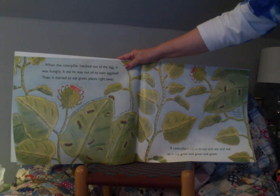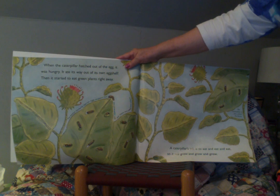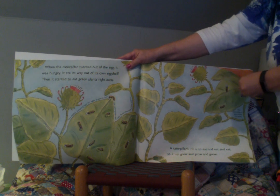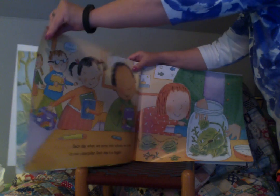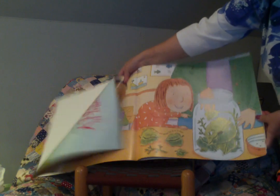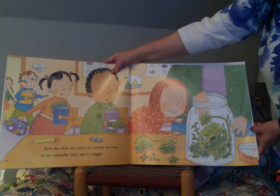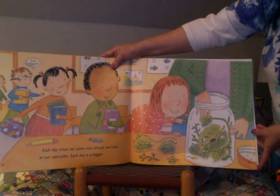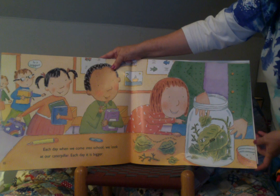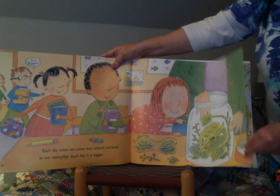A caterpillar's job is to eat and eat and eat so it will grow and grow and grow. Each day when we come into school we look at our caterpillar. Each day it is bigger. The caterpillar eats and grows for 12 to 14 days — that's just about two weeks.